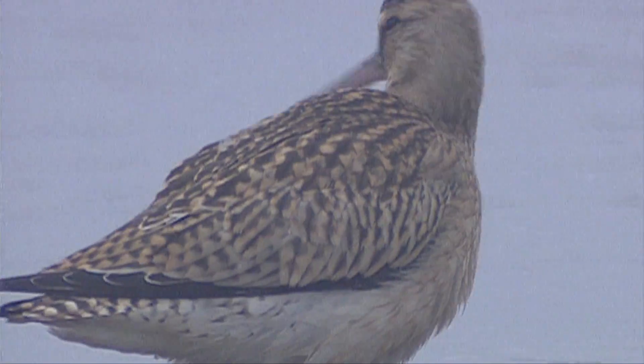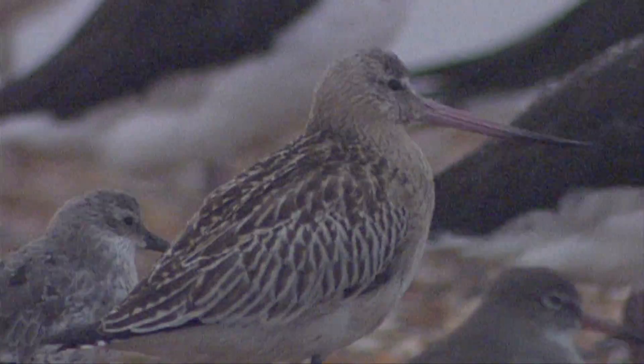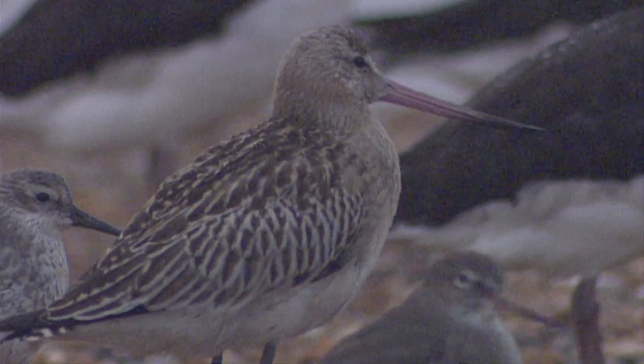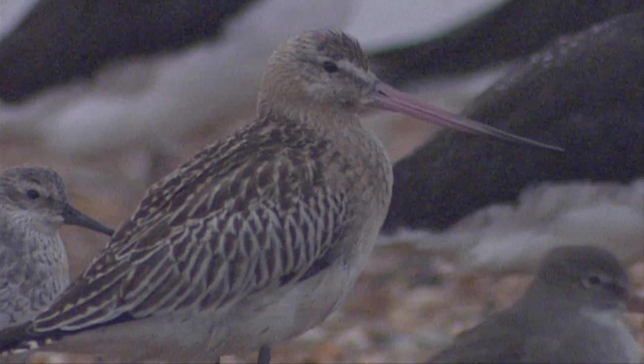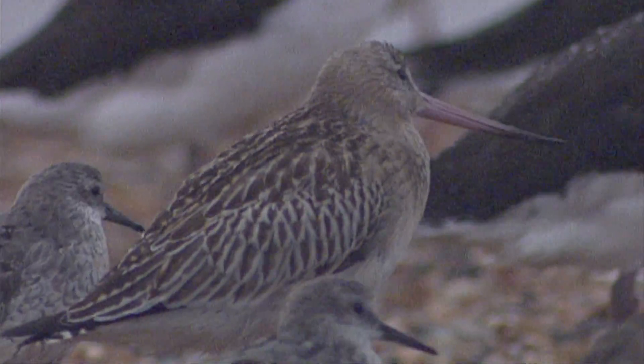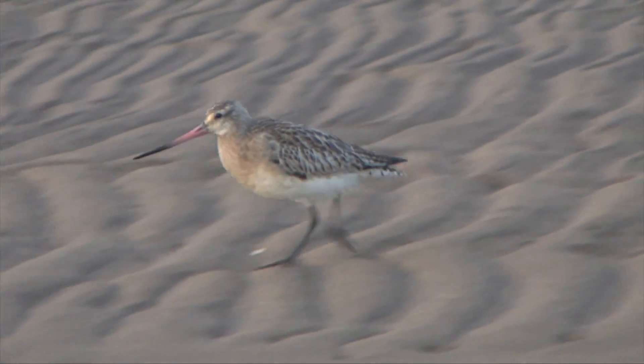Juveniles of both species are more similar in plumage, being white below, buffish on the chest and especially the neck, and with dark-centred wing feathers. Again, structure is the first key difference, although be aware that the upturned beak of the bar-tailed godwit may be less pronounced, as young waders tend to have very slightly shorter beaks.